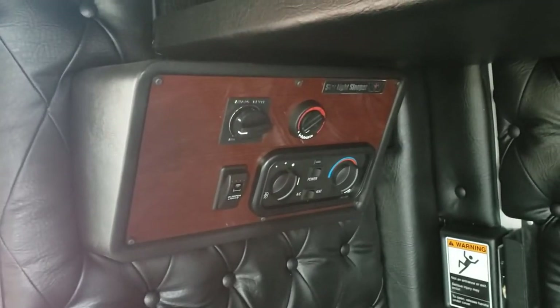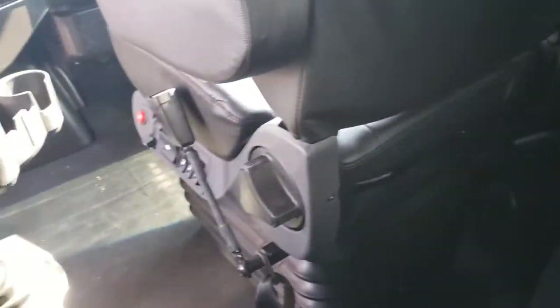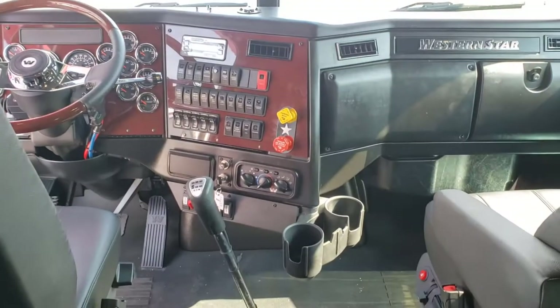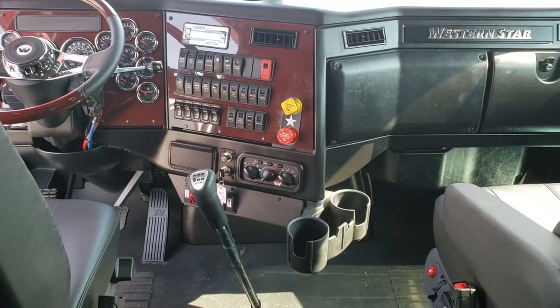It has a Webasto heater — you can control your temperature and the sound of the music back there. Between the bunk and the base of the seats you have 20 inches, which is enough room to fit an RV fridge without taking the front seat off. And between the seats you have 25 inches, which is almost 8 inches more than the competitors.